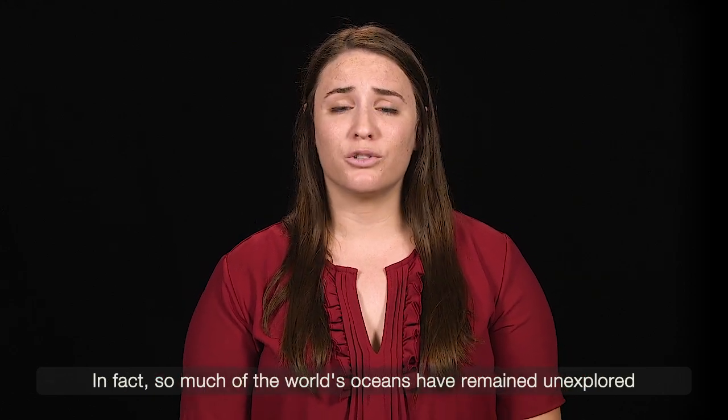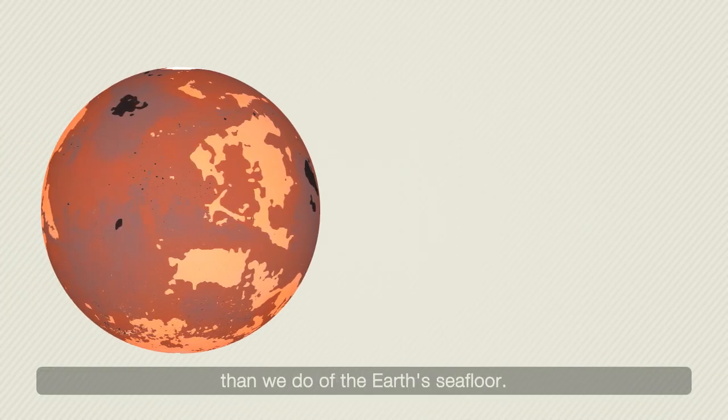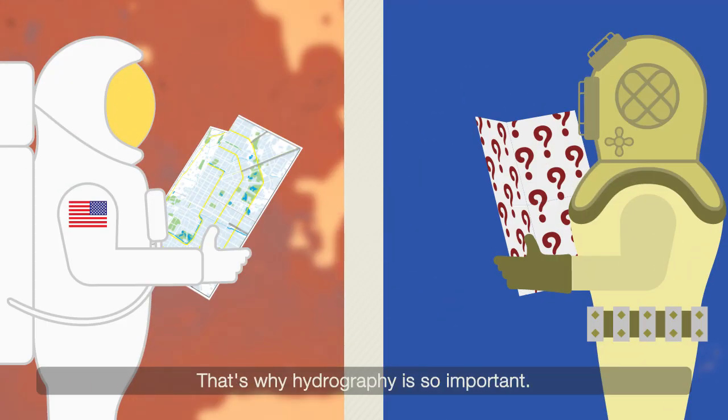In fact, so much of the world's oceans have remained unexplored that we actually have more high-resolution mapping of the surface of Mars than we do of the Earth's seafloor. That's why hydrography is so important.